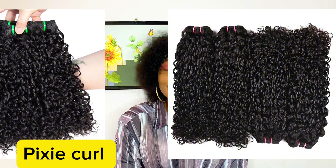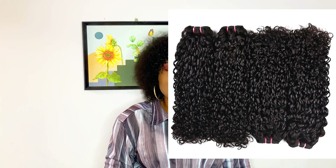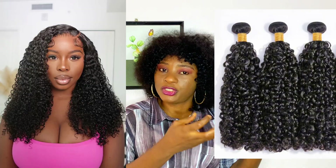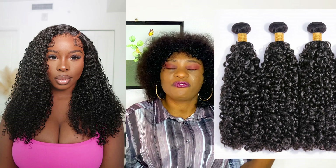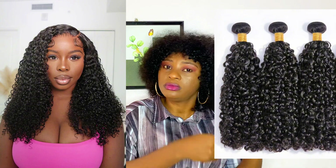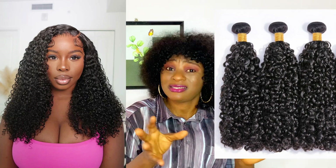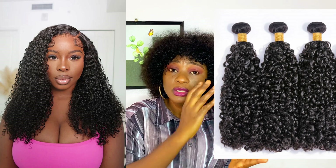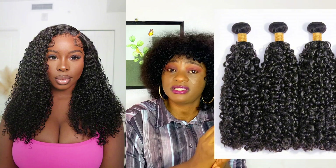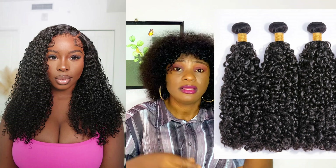The third texture is pixie coil, which is one of the hottest curly hairs trending in the market for about the past two years. Pixie coil is a curly hair with a loose texture — very obvious once you see it. It doesn't have a firm look; it's very loose and softer. Pixie coil also comes in two sizes: you can get a bigger size or a smaller size depending on what you like.